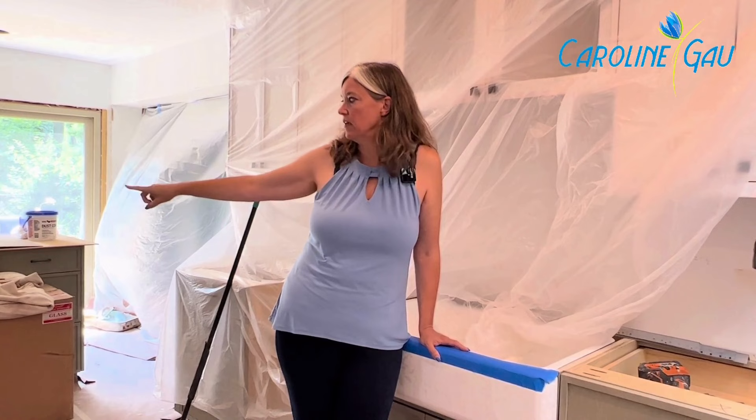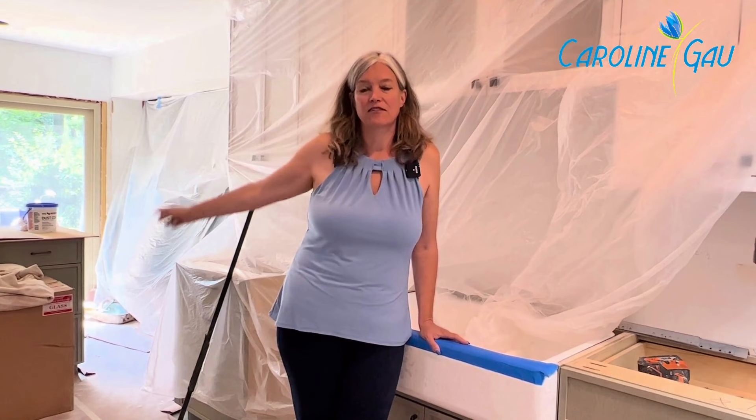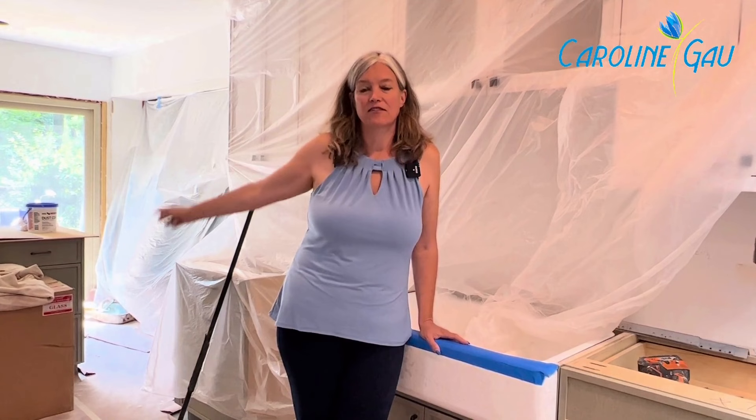We are in the homestretch. Next up, the counters are going to be installed on Thursday. They're finishing up the trim, the drywall, and the ceiling. The electrician is coming tomorrow to hang the vent hood and put the electric in the cooktop area and the side outlets. Then the appliances come on August 4th, we can get everything installed, the plumber can come, and hopefully before the kids arrive, we will have a kitchen put together.